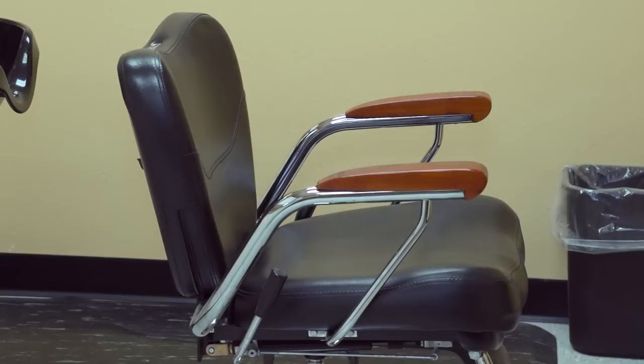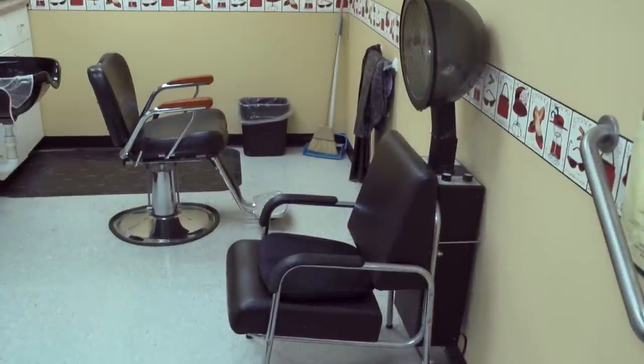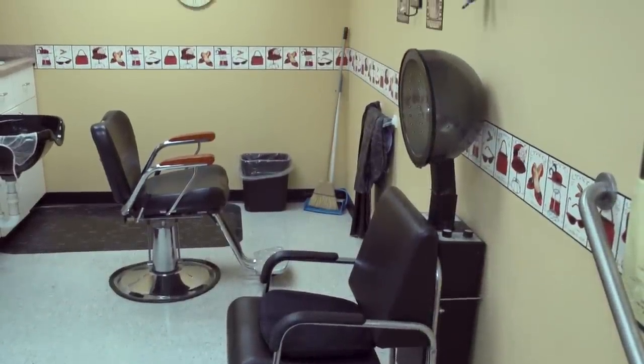This is our full-service beauty salon and barber shop, available for residents to take advantage of. It's really nice, especially during the winter months, so most of our residents don't have to venture out in the nasty weather to get their hair done.